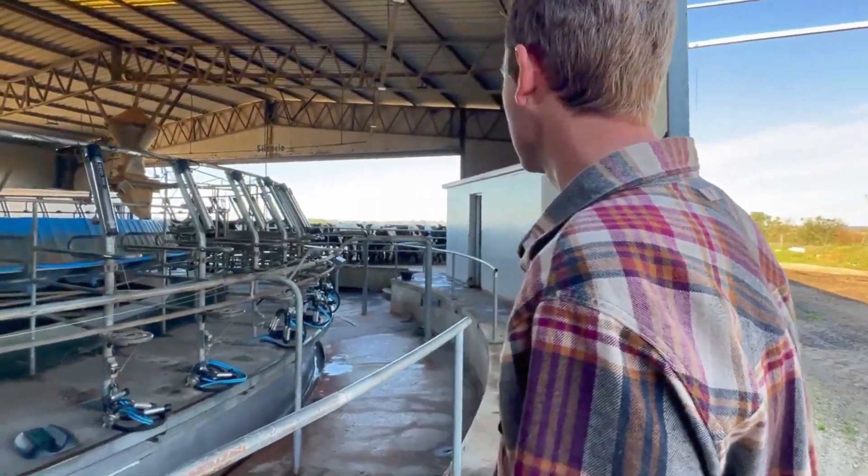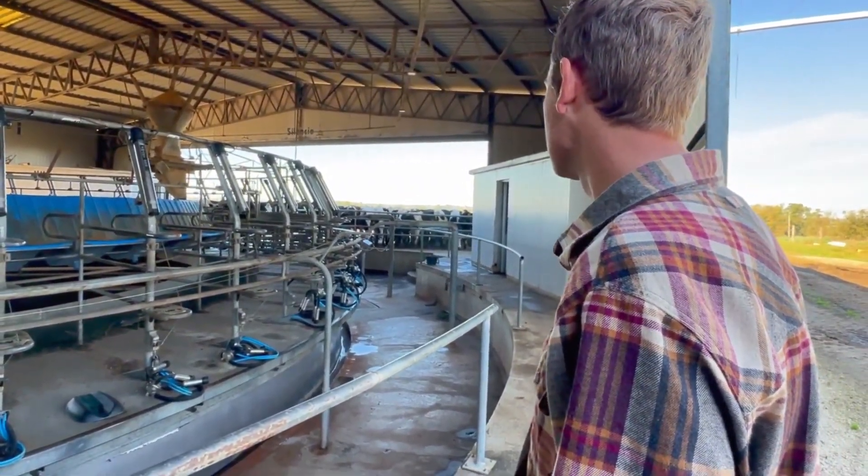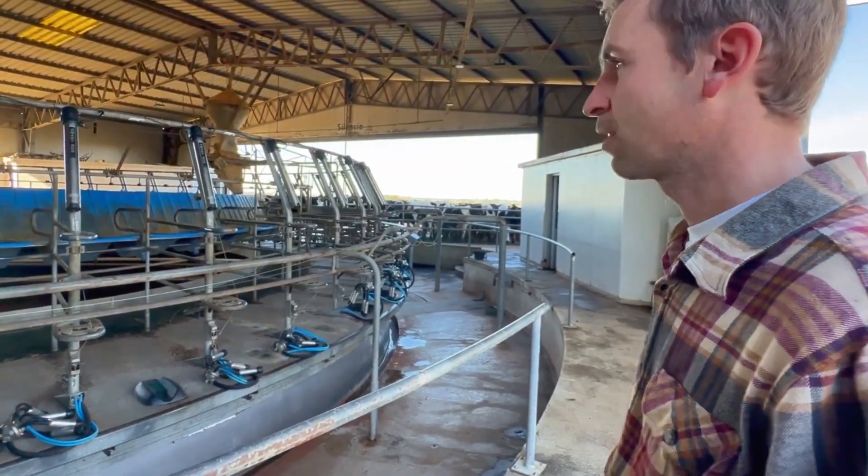Is this the high production group? No, it's the first lactation group. Even so, they are producing 30 liters because almost all of them calved at the same time.